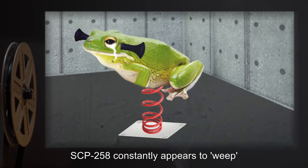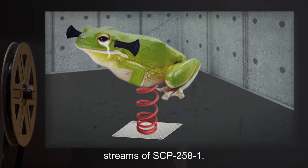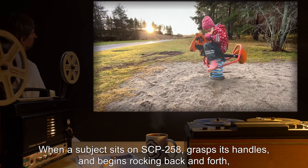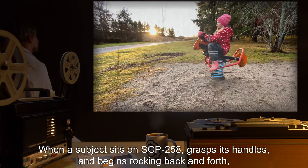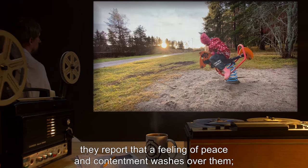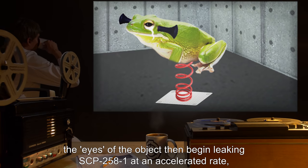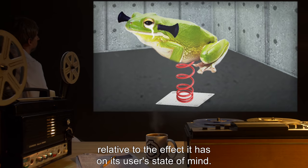SCP-258 constantly appears to weep streams of SCP-258-1 at a constant rate of approximately 0.12 liters per hour. When a subject sits on SCP-258, grasps its handles, and begins rocking back and forth, they report that a feeling of peace and contentment washes over them. The eyes of the object then begin leaking SCP-258-1 at an accelerated rate, relative to the effect it has on its user's state of mind.